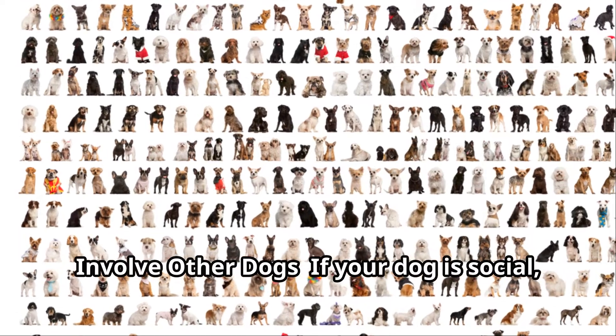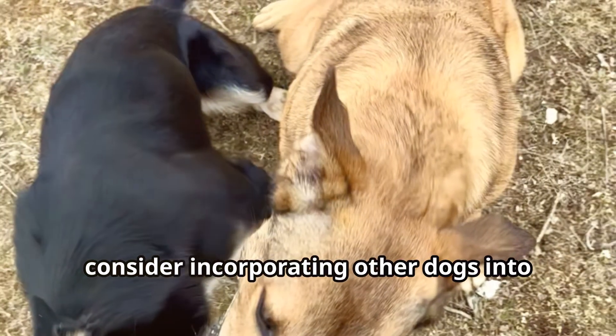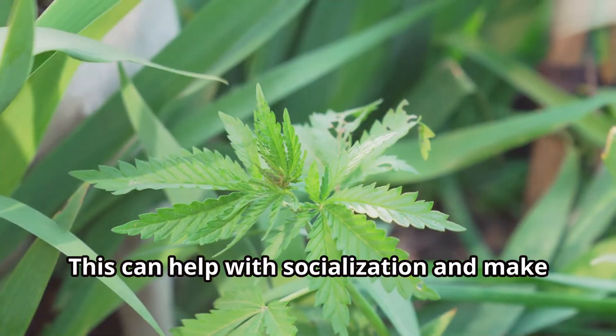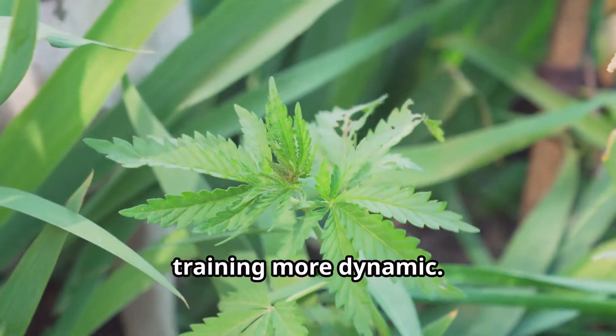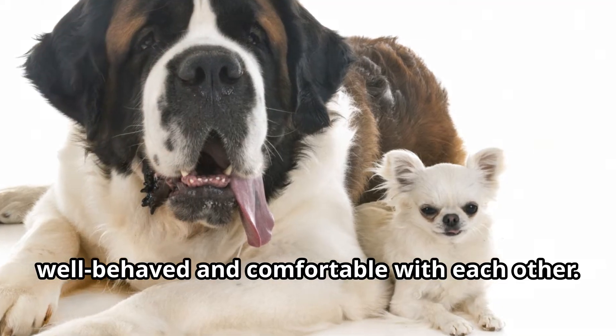If your dog is social, consider incorporating other dogs into your training sessions. This can help with socialization and make training more dynamic. Just ensure that all dogs involved are well-behaved and comfortable with each other.